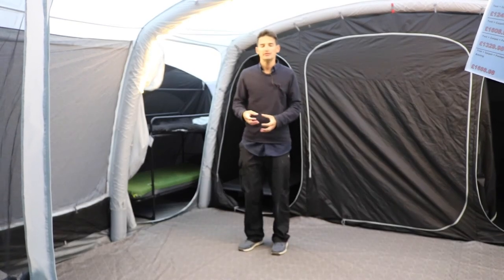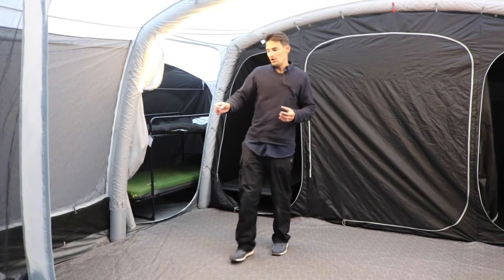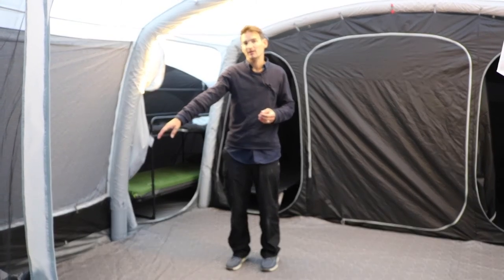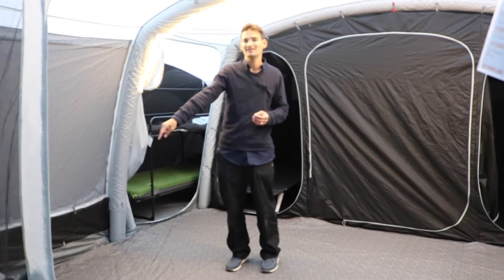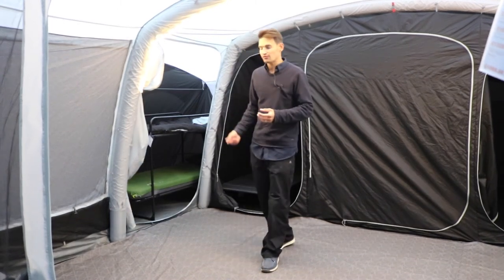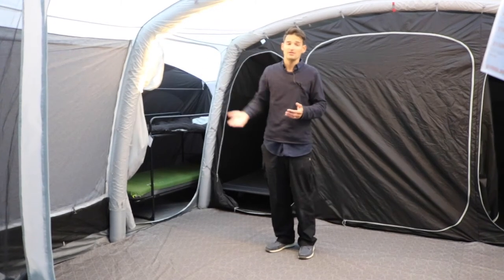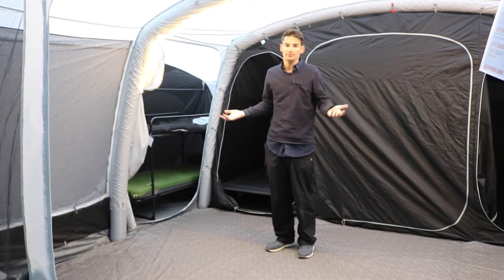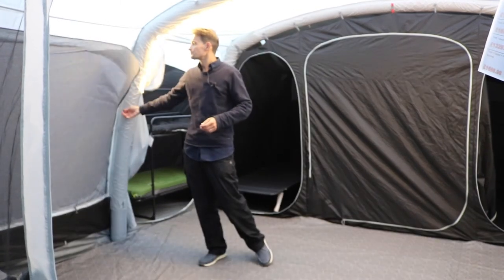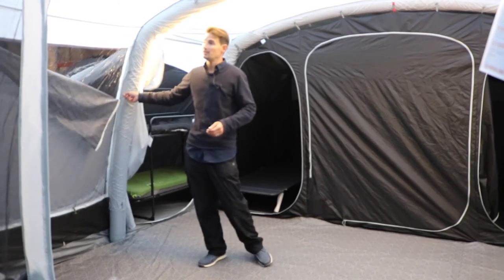Looking at the rest of the interior living space on the right-hand side of the tent, at the footer we've got a cable entry point. That cable entry point is perfect for adding a mobile mains kit for electricity — you can just thread the cable through the zip port, and then you can light up the tent, charge your devices, and have electric inside the tent basically. Also to the right we've got a tinted window panel with a privacy curtain to zip up of an evening.